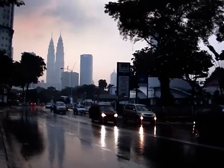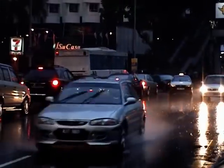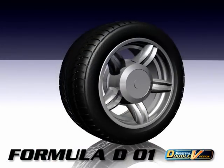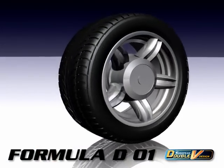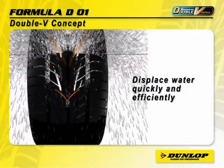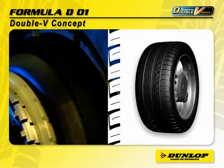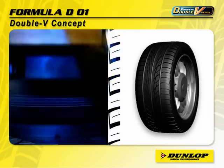Thunder, lightning and torrential rain — we consider this to be the perfect driving conditions for the new Dunlop Formula D01. It takes on the challenge with its computer-optimised double V concept that displaces water quickly and efficiently. Formula D01 is developed with European technology for top performance under the most adverse conditions.